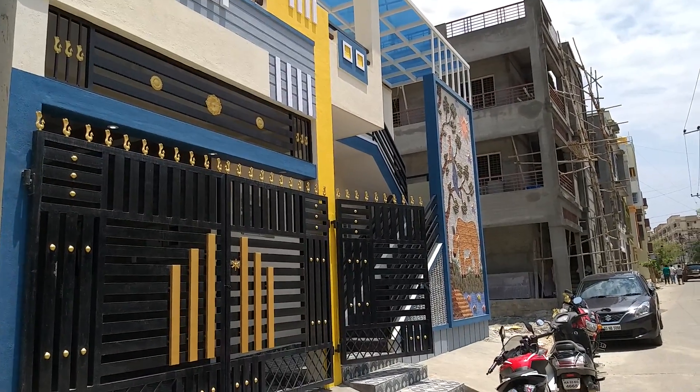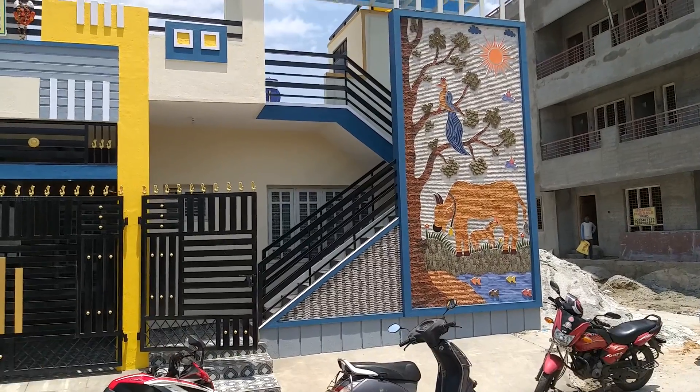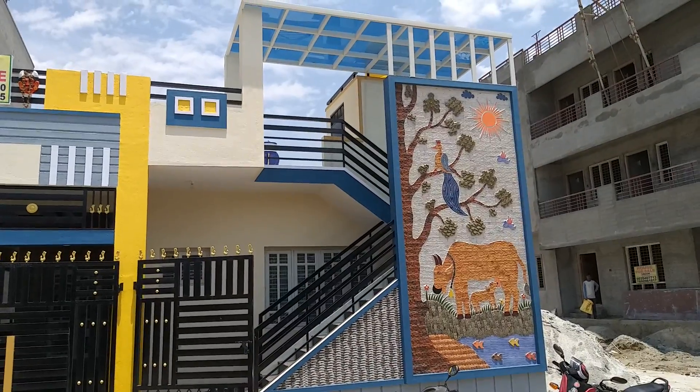Welcome to MyBengaloreProperty.com. Today we are at TC Palya, Ram Murthy Nagar.